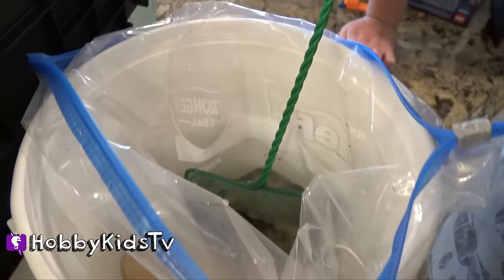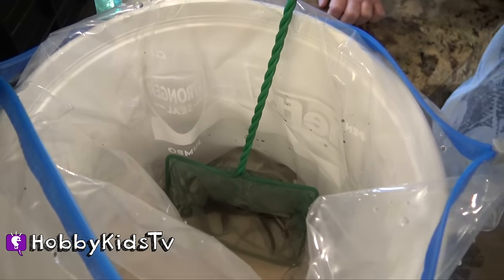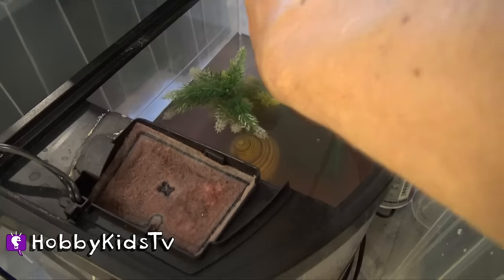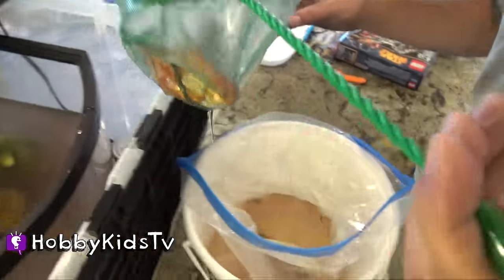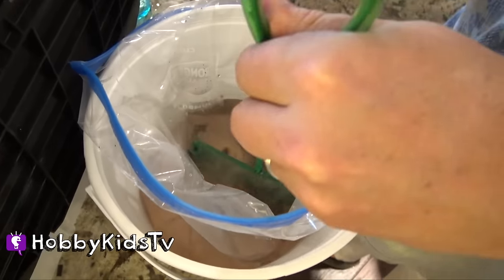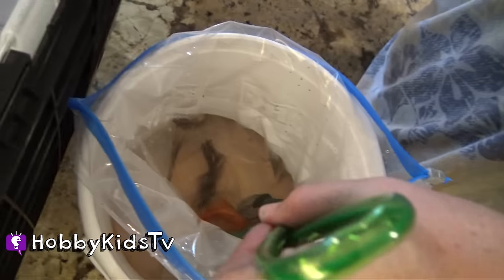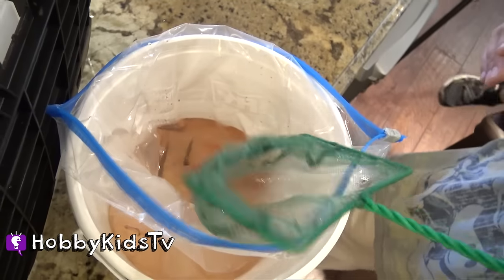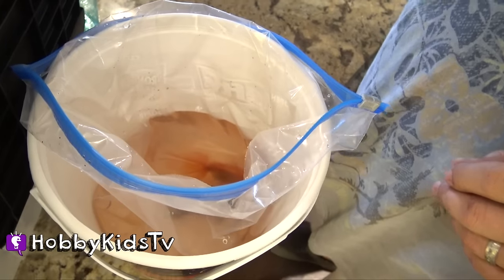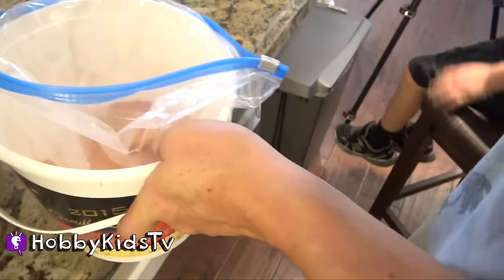Poor Bubbles. There's Hobby Bubbles going in. There he goes. Come on little Bubbles. Come on little Hobby Fish. He got him, he's a big one. He is a big fish. Come on, go out of there. You can do it. There he goes. Now we're going to put them in the other tank while in the bag and then they can get used to the water temperature.